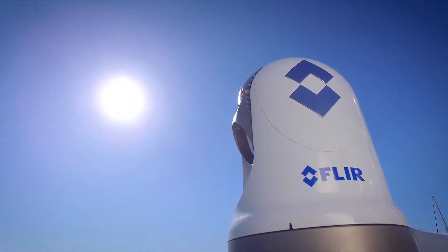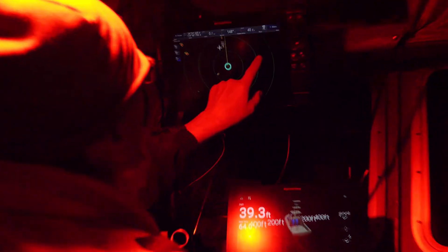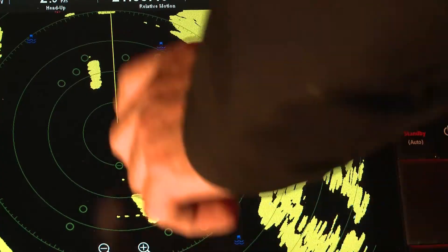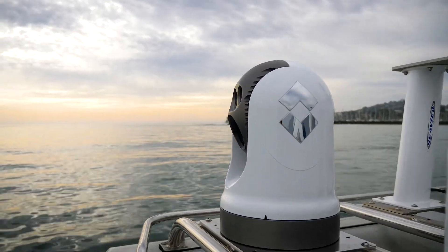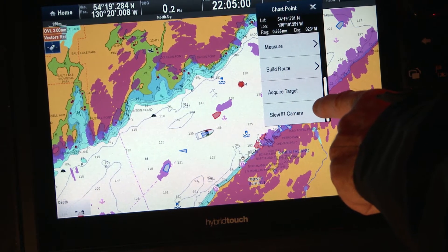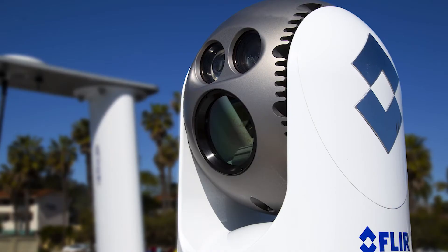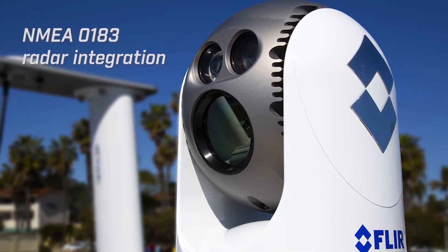Integrating with an MFD also unlocks advanced features like slew-to-cue, which allows the FLIR M500 camera to follow commands from the multi-function display. For example, you might touch on the electronic chart or radar and the camera will automatically point at the object of interest. Slew-to-cue also lets the camera automatically track AIS contacts and respond automatically to a man overboard alert by locking onto the GPS coordinates where the alarm was triggered.